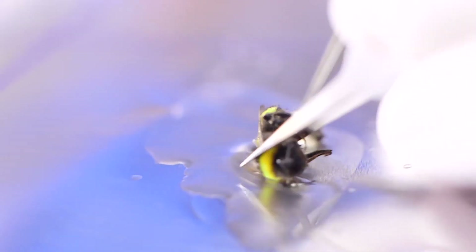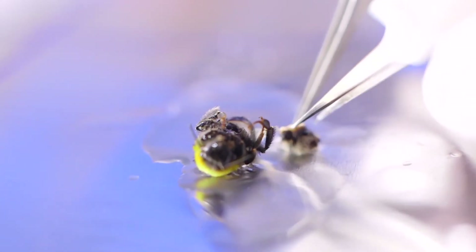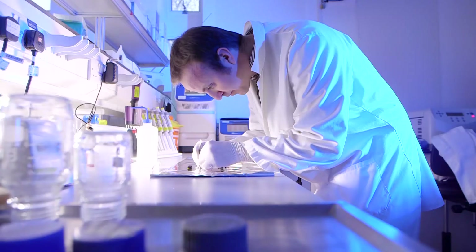Further funding from NERC and Natural England has allowed me to start developing a screening process which could be used by those breeding and importing pollinators. This would ensure excellent standards of parasite detection across the industry.